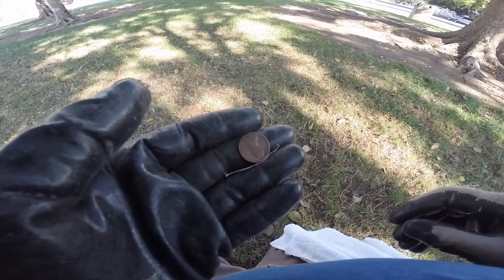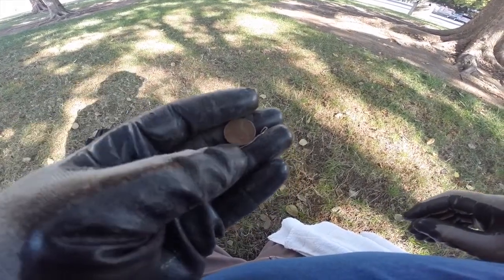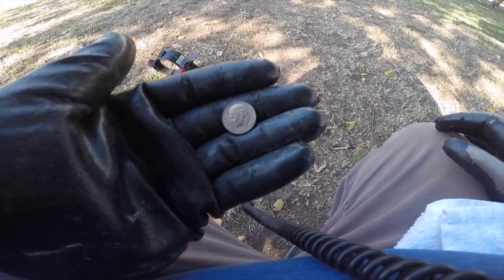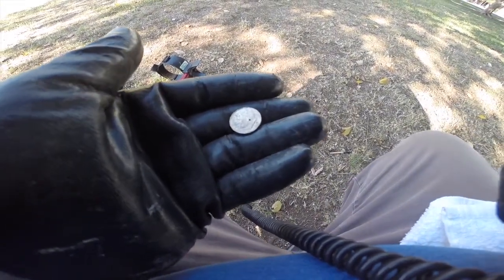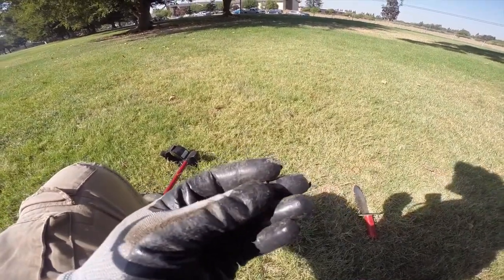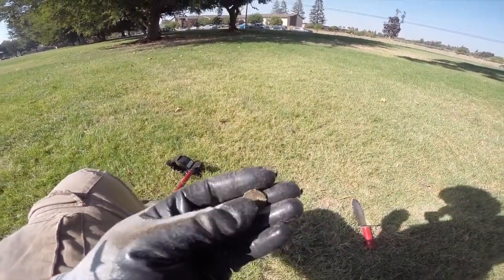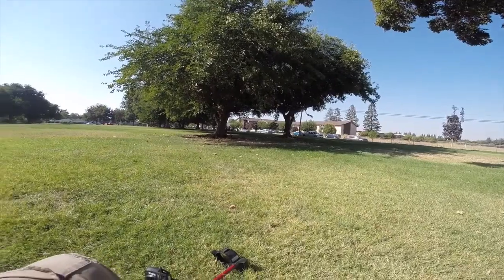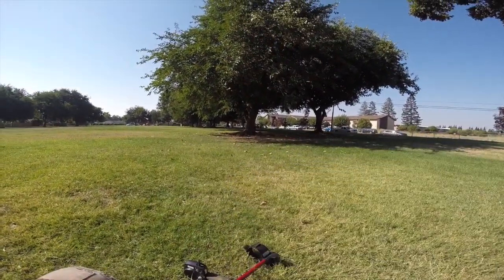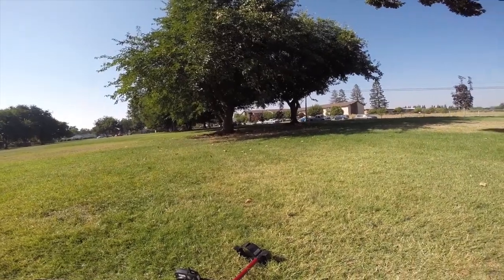Got a penny hiding under a bottle cap — it's a 1982. After that bottle cap bonanza, how about another crusty penny. Going through these trees to wrap it up and call it a hunt.